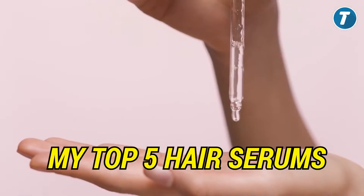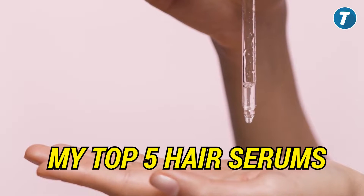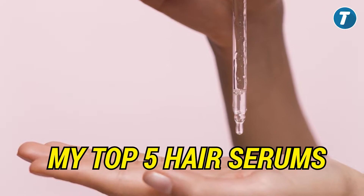Hi girls, how are you? I hope you are keeping well. In today's video, I will show you my top 5 favorite hair serums because they will keep your hair dry and frizz free.